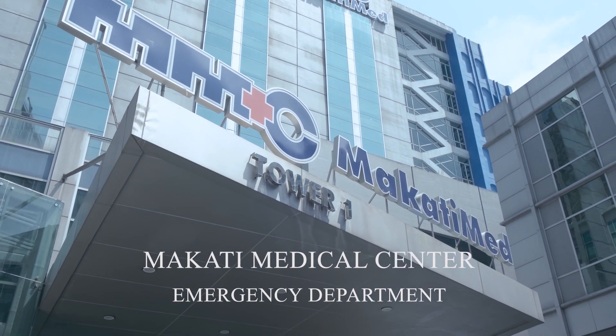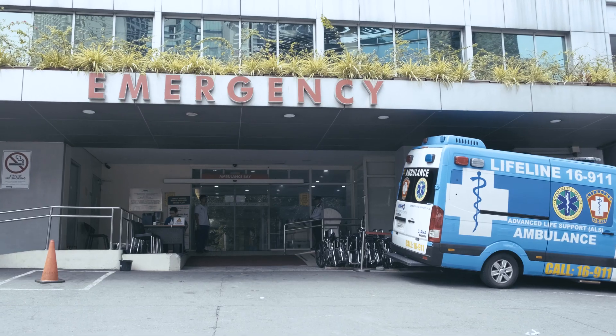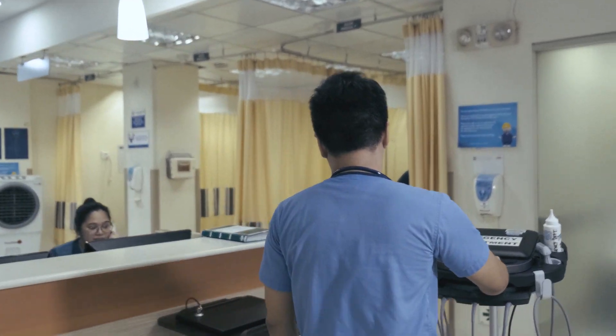I am Dr. Bouffid, the current chief resident here in the Emergency Department of Makati Medical Center. Luckily, since I started my residency here in the Emergency Department, we have had the ultrasound. Point of care ultrasound is a useful diagnostic tool, especially for us residents. It aids in the management of our patients.